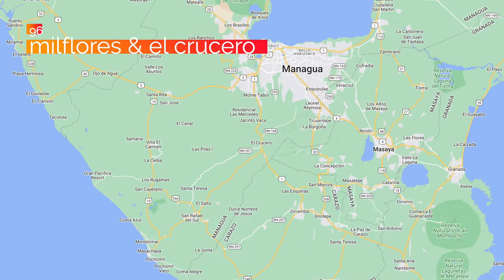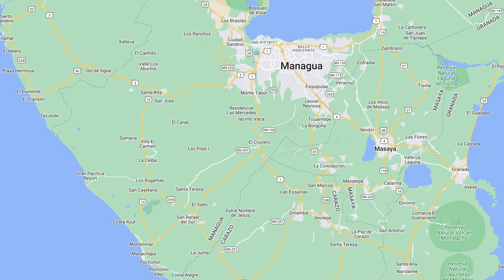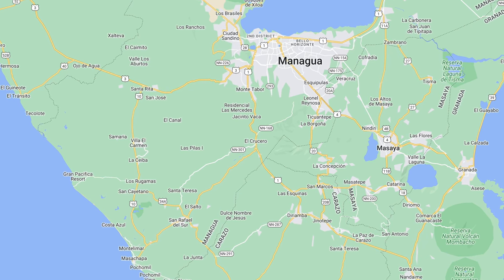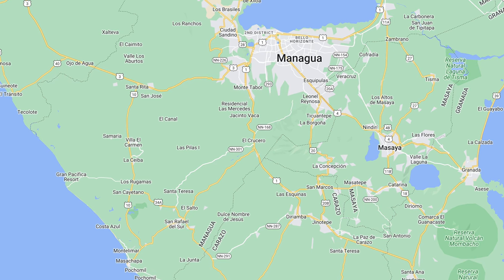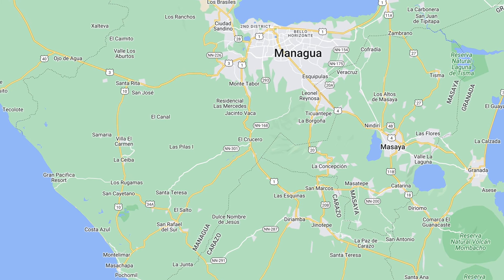At 96, Mil Flores Park and the miradors of El Crucero. El Crucero is a high mountain ridge just west of Volcano Masaya. It gets completely different weather because of its high location and the volcanic breeze, making it a really austere, interesting spot. It has a number of miradors — you could spend an easy hour just visiting them — and it has Mil Flores Park, the thousand flowers park, which is a really neat garden experience.